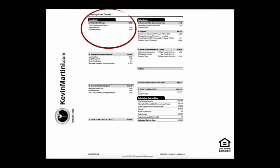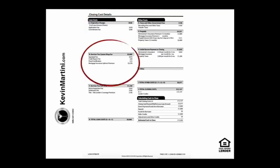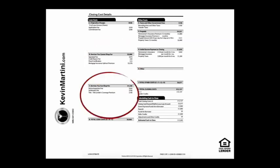It's most important that you know your origination charges cannot change once a loan is locked. In Section B, you'll see services you cannot shop for — these are for items like an appraisal, a credit report, or a flood certification. These charges might change with a delta of plus or minus 10%. Section C of the loan costs are services you can shop for, such as home inspection fees or professional fees with your attorney for a settlement cost.